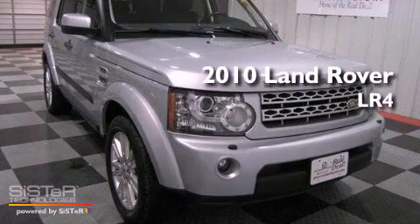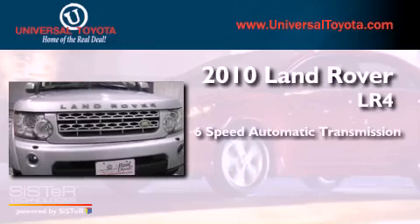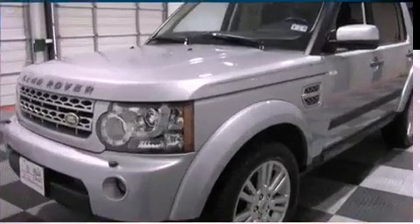This is a 2010 Land Rover LR4. This SUV has a 6-speed automatic transmission, a 5.0-liter V8, and all-wheel drive.